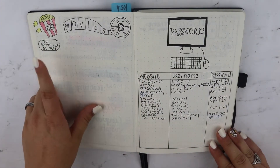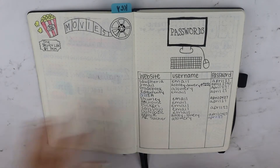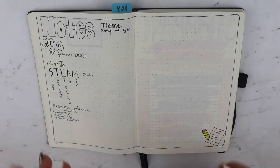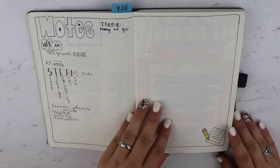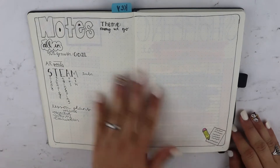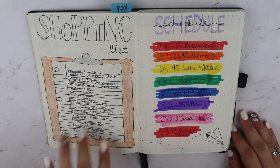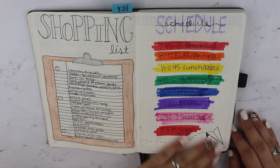We started watching The Secret Life of Pets this past week. This is my passwords and stuff. Notes that I'm keeping track of from the future in-service days — we didn't have very many notes to keep. That was my shopping list for before school started — I only have one thing left. My schedule.